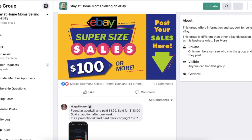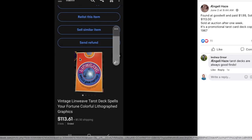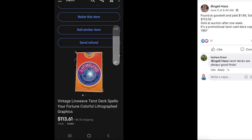Here we are on the June 2021 supersized sales thread in my Facebook group. We're going to start off with Anjalee Hayes. She says, found at Goodwill, paid $1.99, sold for $113 at auction after one week. It's a promotional Tarot card deck, copyright 1967.